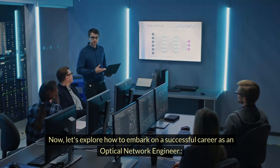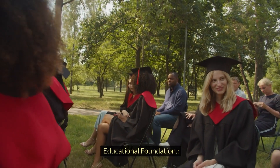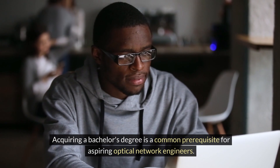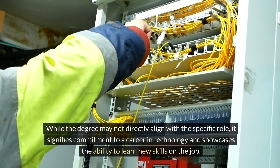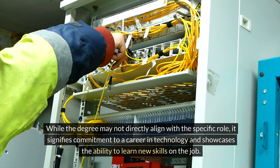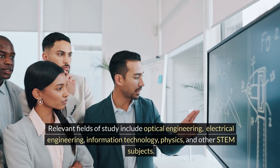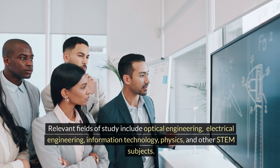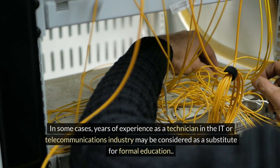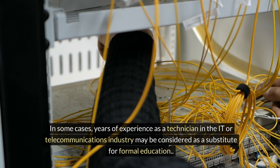Now let's explore how to embark on a successful career as an optical network engineer. Educational foundation: acquiring a bachelor's degree is a common prerequisite for aspiring optical network engineers. While the degree may not directly align with the specific role, it signifies commitment to a career in technology and showcases the ability to learn new skills on the job. Relevant fields of study include optical engineering, electrical engineering, information technology, physics, and other STEM subjects. In some cases, years of experience as a technician in the IT or telecommunications industry may be considered as a substitute for formal education.